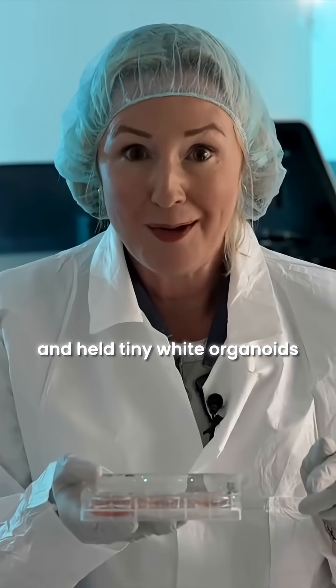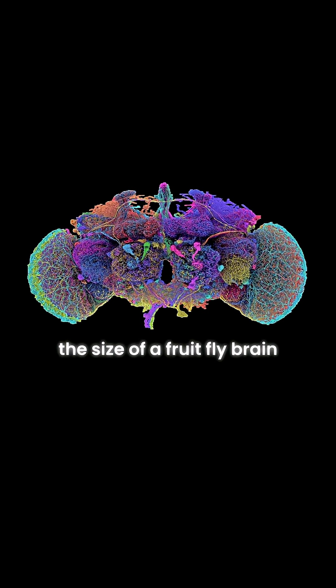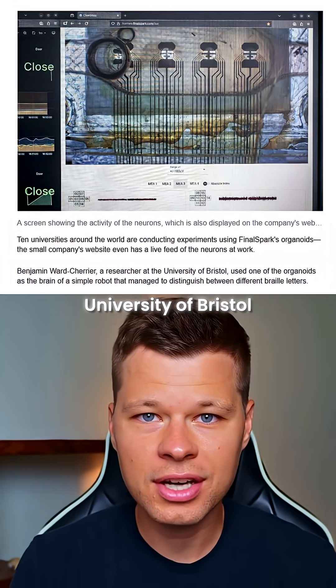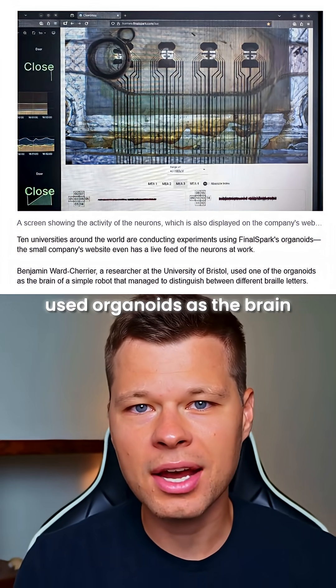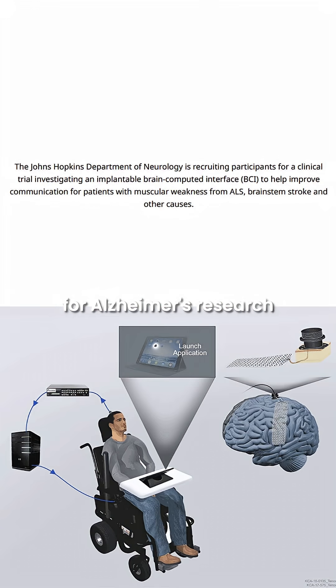Two weeks ago, a BBC reporter visited their Swiss lab and held tiny white organoids — clusters of 10,000 human neurons the size of a fruit fly brain. Ten universities worldwide are using them right now. The University of Bristol used organoids as the brain of a robot that reads braille letters. Johns Hopkins uses them for Alzheimer's research.